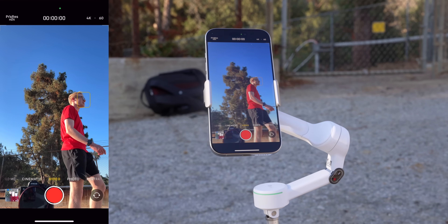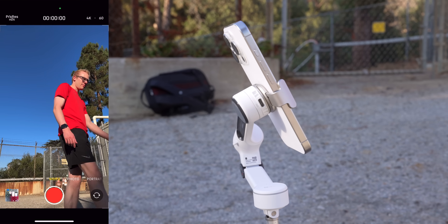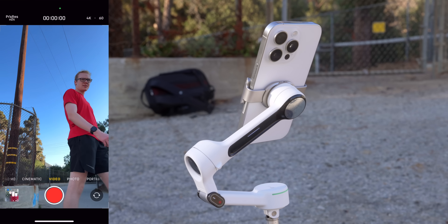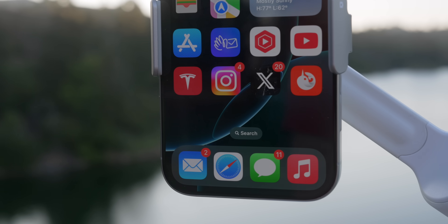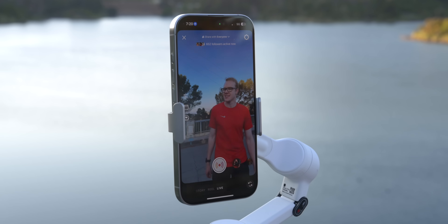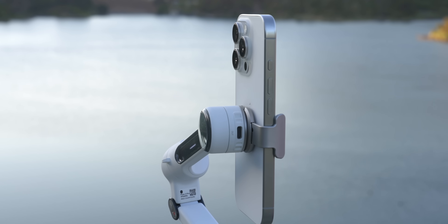You'll notice instantly that it begins tracking you, and because I'm using the Insta360 Flow 2 Pro, it has infinite panning so you can go in a full circle — 360 degrees — and the gimbal will continuously follow you around. The best part of Docket is it doesn't just work in Apple's camera app; it actually works natively in over 200-plus apps available on the App Store. I found this really useful in apps like TikTok and Instagram.